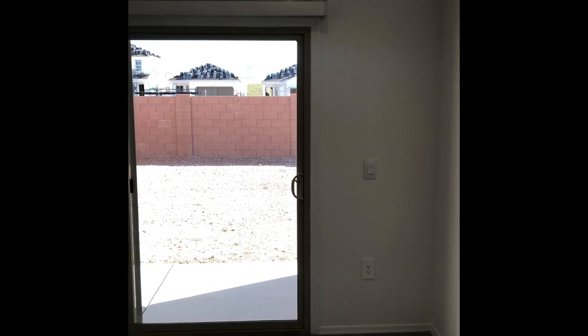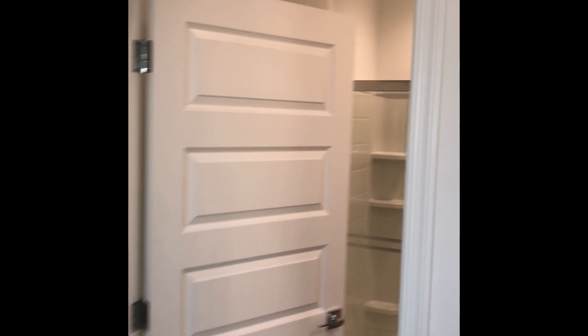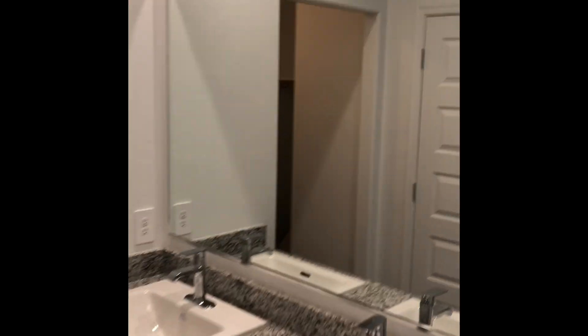Come back into the living room here. And on the other side, we have the primary bedroom. Then over here, we have the primary bathroom as well — a walk-in closet, double-vanity sink, and a stand-in shower.